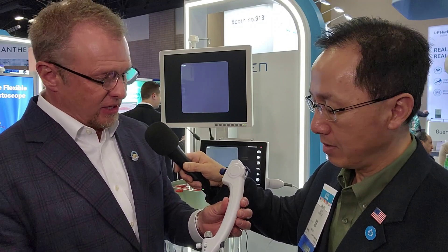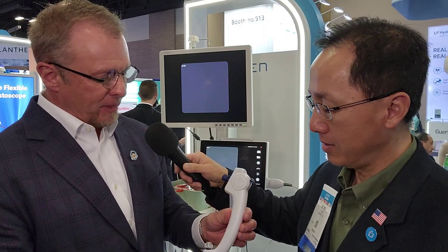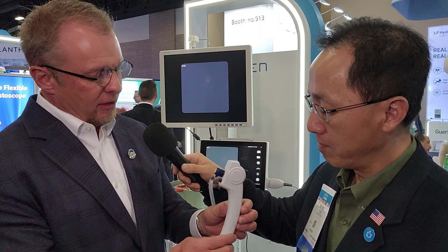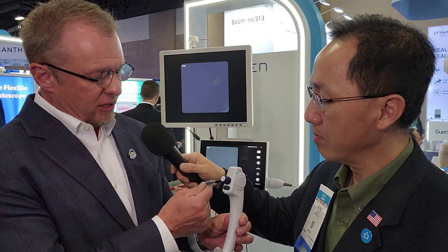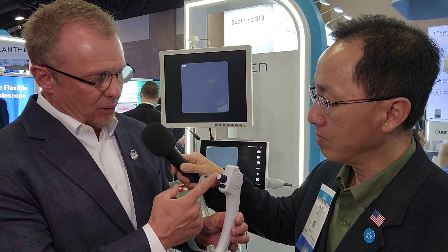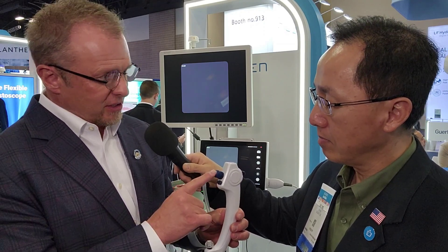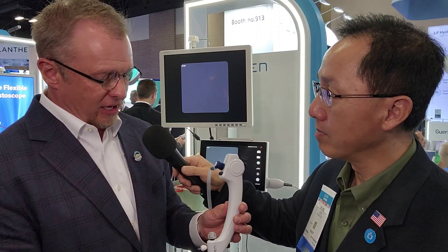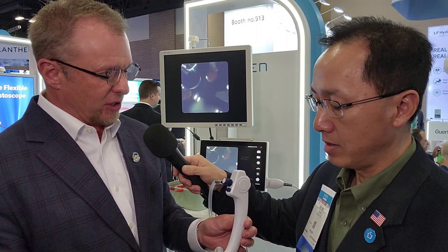Important to note, Dr. Lin, that the outer diameter is 7.5 all the way through the scope. What's really nice about this scope is it's a new ergonomic handle. We also have what we call DISS — direct in-scope suction. So this has a direct suction component to keep the field of view clean and clear. With the press of a button, you can aspirate, suck up anything that's in the kidney — fantastic technology with this direct in-scope suction.